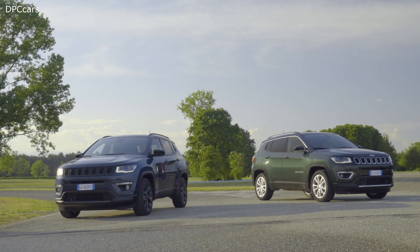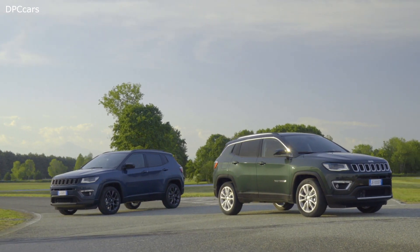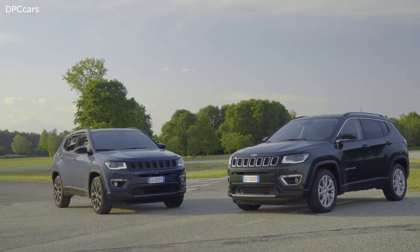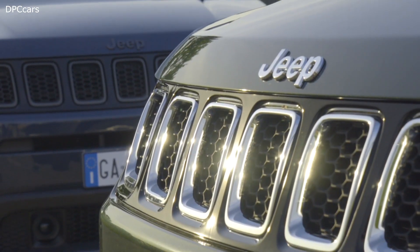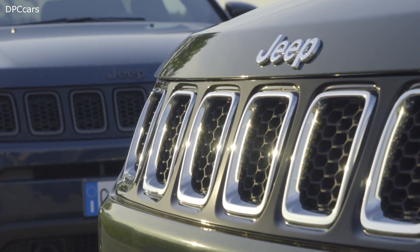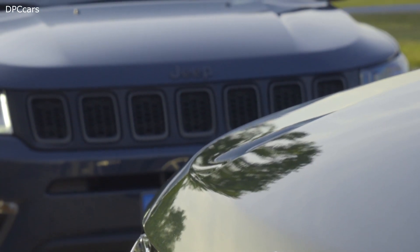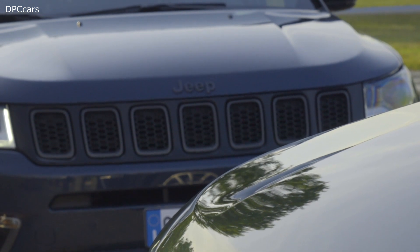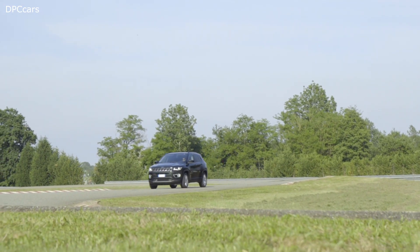It improves our handling and passenger comfort. We've specifically aligned the steering and suspension systems to European customers' tastes and needs. And at the same time, we have an all-new automatic transmission, made available to our 4x2 versions for the first time — so a new offering for our Compass customers.